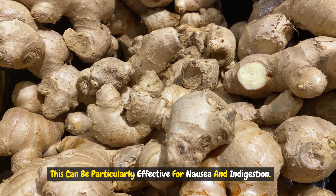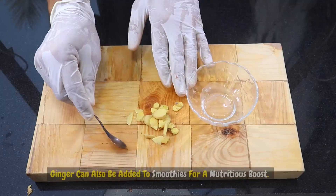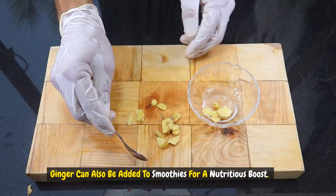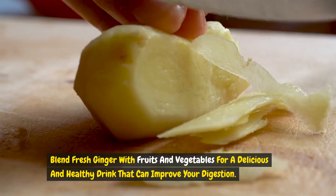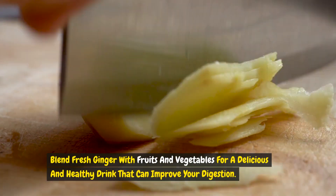Ginger can also be added to smoothies for a nutritious boost. Blend fresh ginger with fruits and vegetables for a delicious and healthy drink that can improve your digestion.